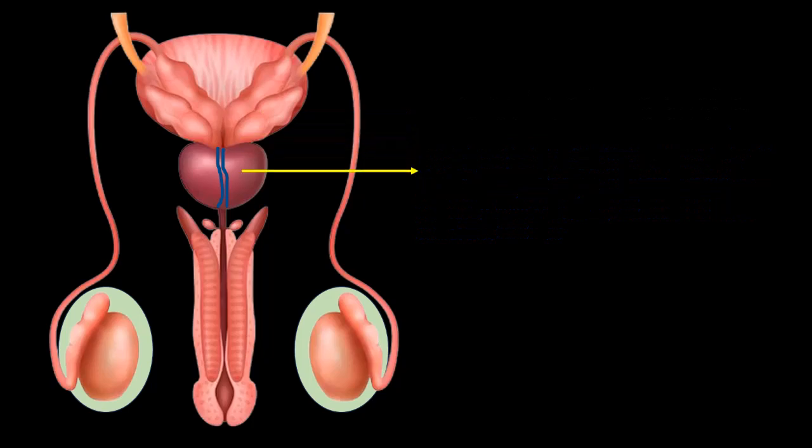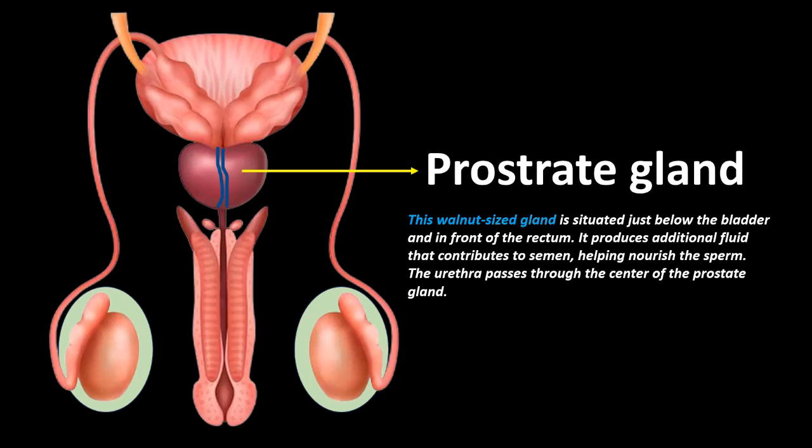Prostate gland: This walnut-sized gland is situated just below the bladder and in front of the rectum. It produces additional fluid that contributes to semen, helping nourish the sperm. The urethra passes through the center of the prostate gland.